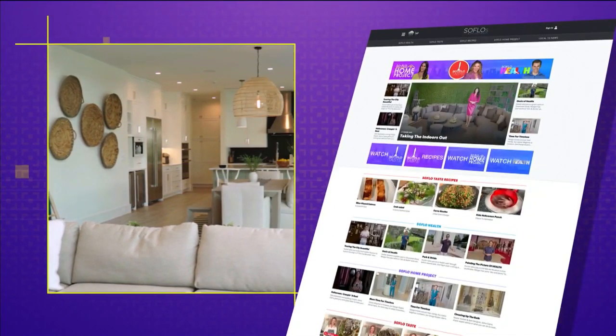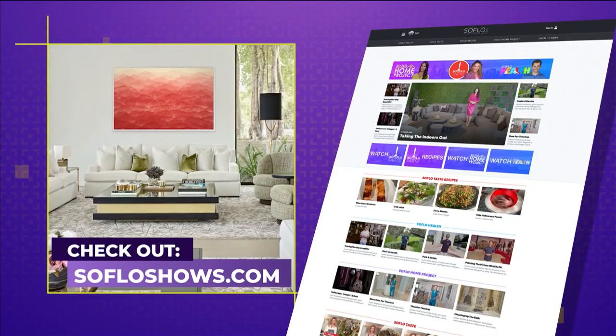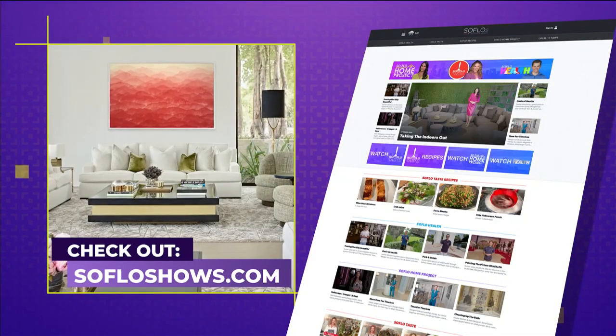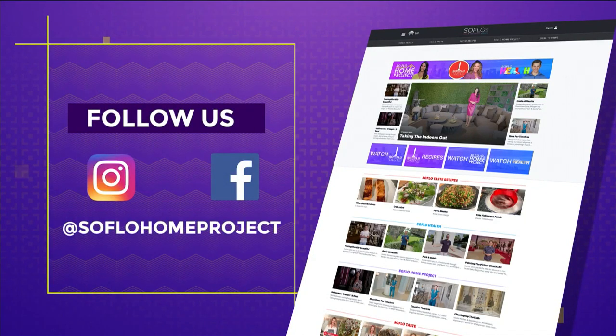That sounds great — we will definitely be watching. To our viewers, we thank you for joining us this week, and we hope to see you again next week for another all-new episode of SoFlo Home Project right here on Local 10. Remember, there's no place like SoFlo Home. If you missed any part of this episode or are looking for more design inspiration, check out all episodes online at SoFloShows.com. And don't forget to follow us on Facebook and Instagram.